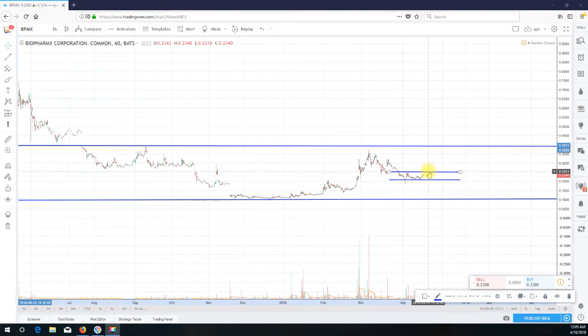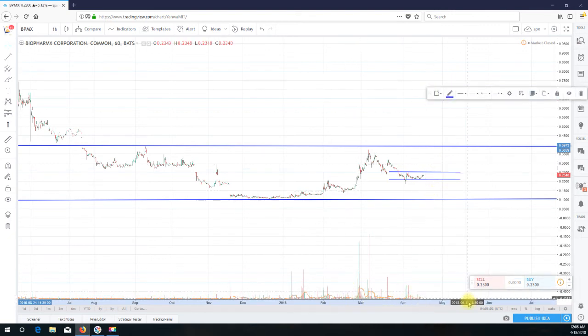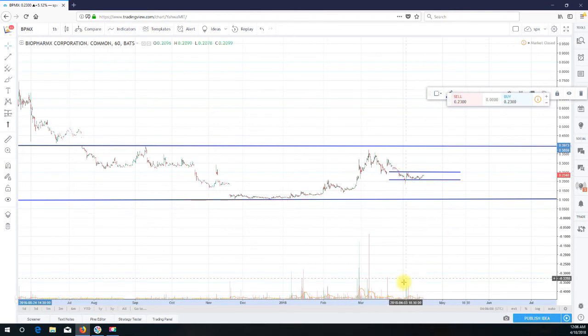Getting above 25 cents and holding would mean we've broken out of this downtrend and we have a really good shot at hitting 40 cents, which is about a hundred percent return from current levels. What we're lacking going forward to make that happen is volume — we don't really have much volume in this chart.